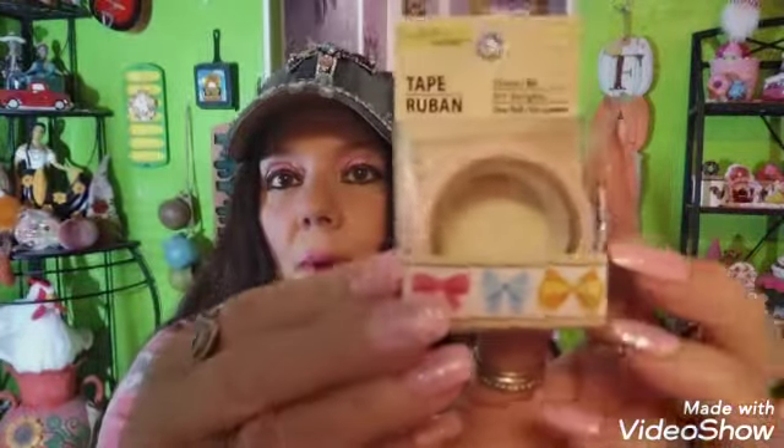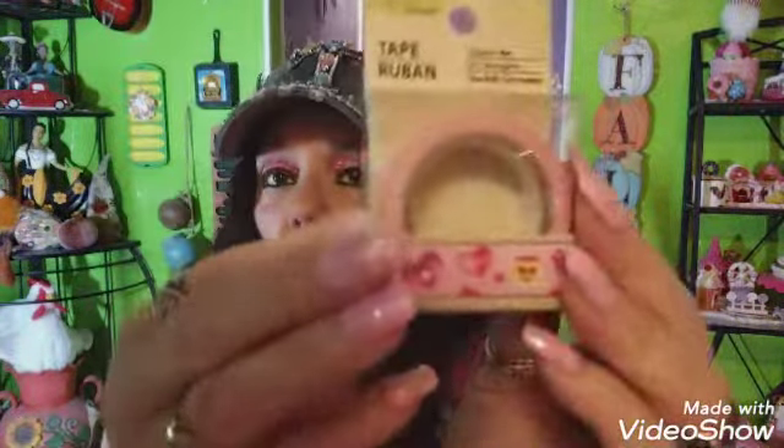I also got some washi tape — I can't pass it up. This one has little bows on it, so cute. Then I picked up another one that has little hearts, a little jar that says 'love,' and little presents — it's more for Valentine's Day.